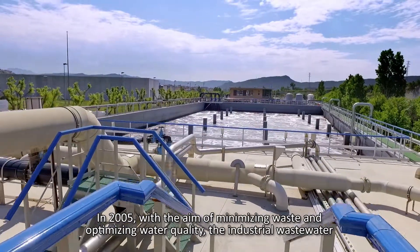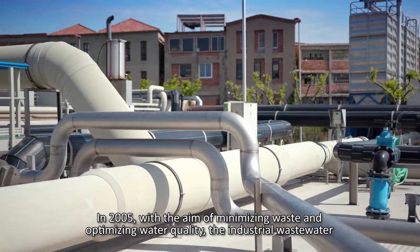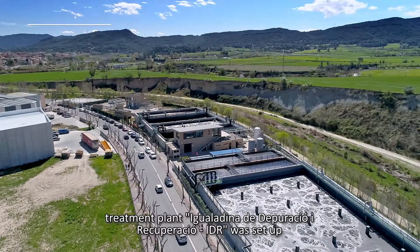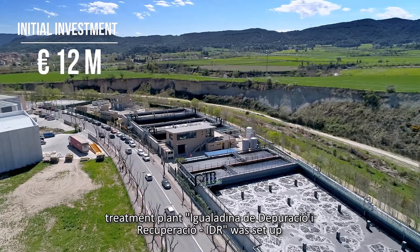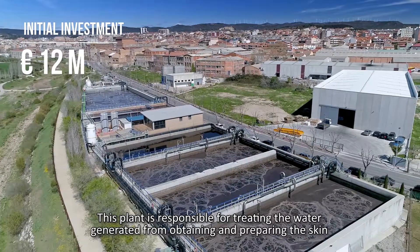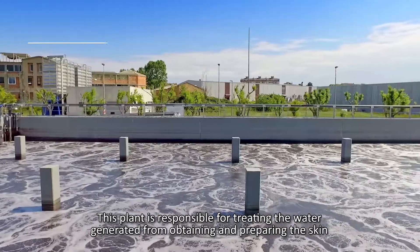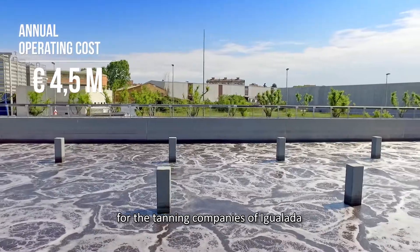In 2005, with the aim of minimizing waste and optimizing water quality, the industrial wastewater treatment plant Igualadina de Deporación y Recuperación (IDR) was set up. This plant is responsible for treating the water generated from obtaining and preparing the skin for the tanning companies of Igualada.